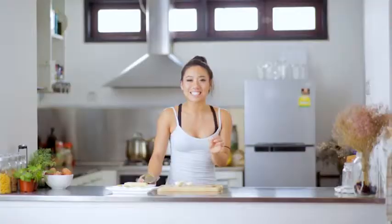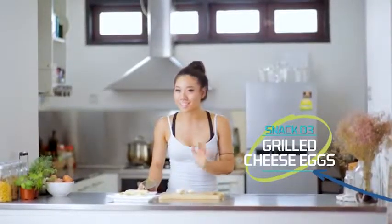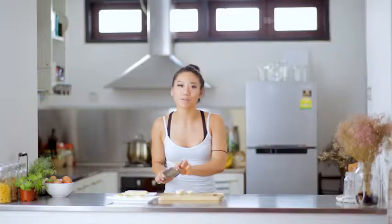Hard-boiled eggs are the ideal snack for cutting carbs and adding protein, and this recipe doesn't get any easier. Just hard-boil your eggs, put some cheese and some breadcrumbs on, and bake. Grilled cheese, low-carb, high-taste. Mmm, perfect.